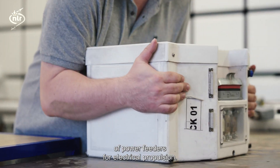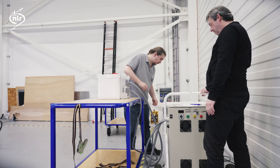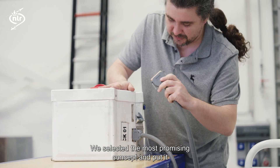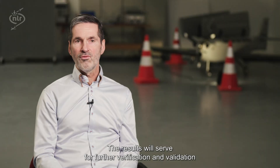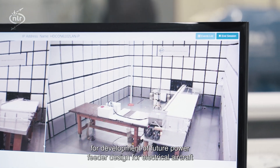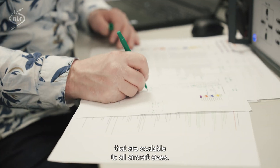As a Dutch company manufacturing cable harnesses for aircraft, we have been collaborating with NLR in the development of power feeders for electrical propulsion. One of the main targets we applied for was optimisation in terms of weight, while still complying with EMC and thermal regulations. We selected the most promising concept and put it now to the test of the EPOS demonstrator. The results will serve for further verification and validation of the power feeder solutions we developed, and will also bring us background knowledge for development of future power feeder designs for electrical aircraft that are scalable to all aircraft sizes.